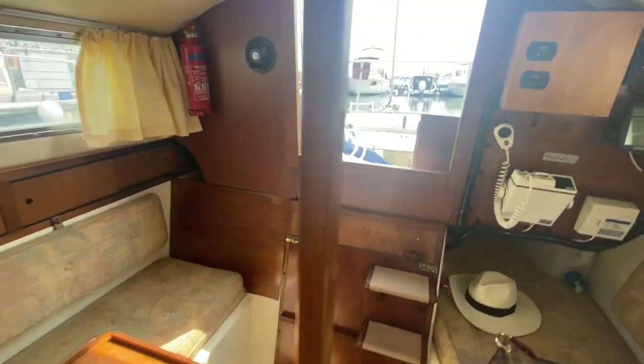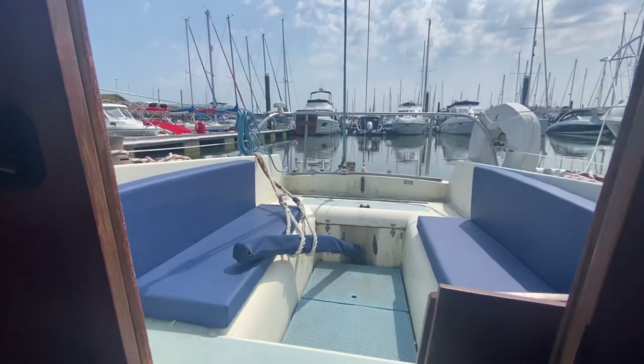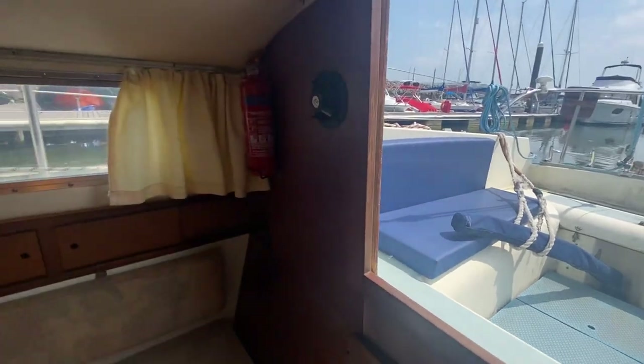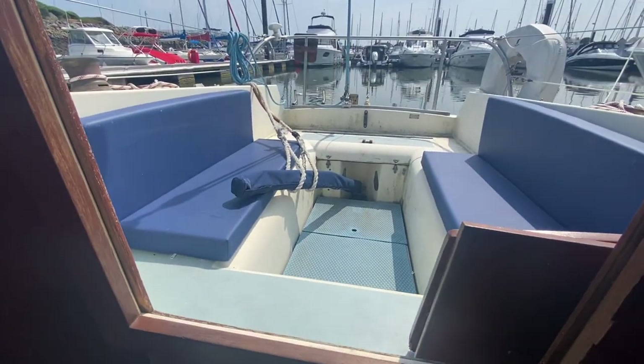So this is Iona, presently in Porthali Marina and due to be moved to her permanent home in Conway very soon for her maiden voyage.